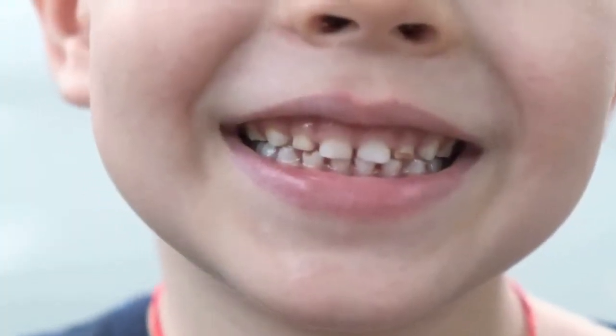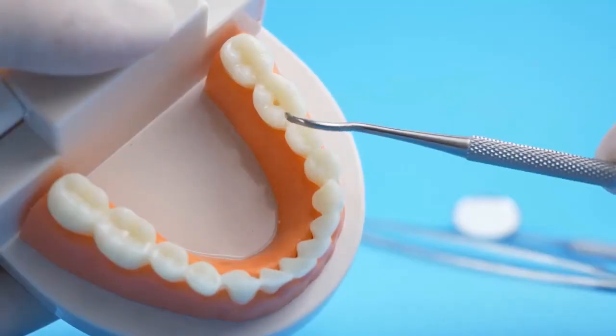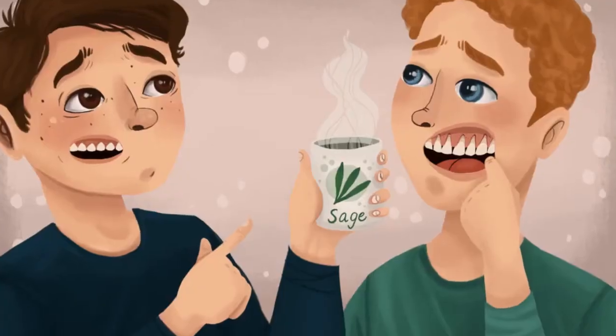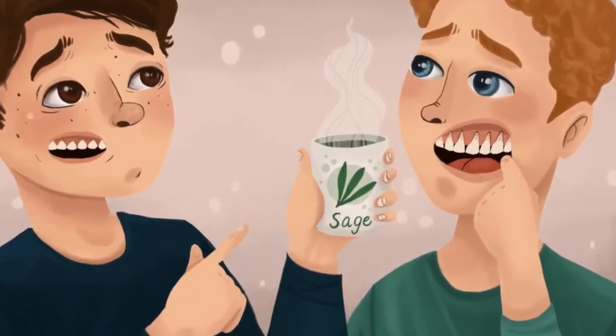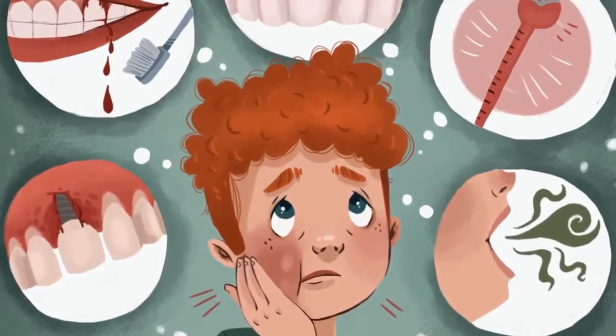Bleeding gums. Swollen bleeding gums is a common sign of vitamin C deficiency. Vitamin C helps the body to synthesize collagen, which helps to maintain the tissue integrity of the blood vessel walls. The dysfunction of this process due to lack of vitamin C may weaken blood vessel walls, making them inflamed and ruptured easily.